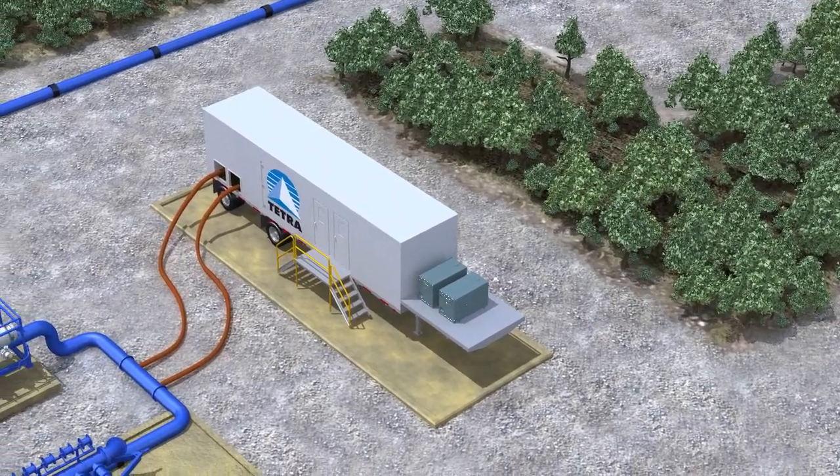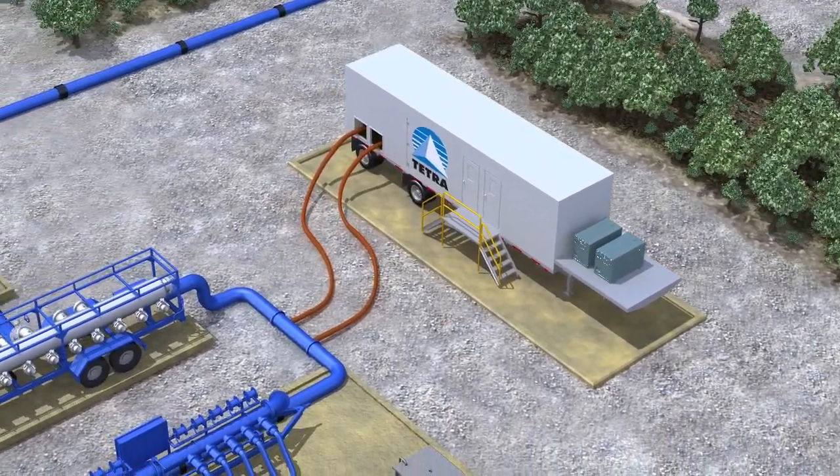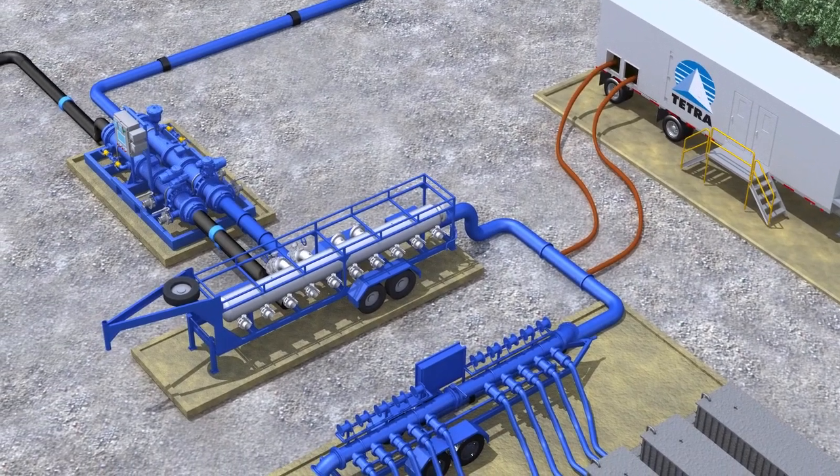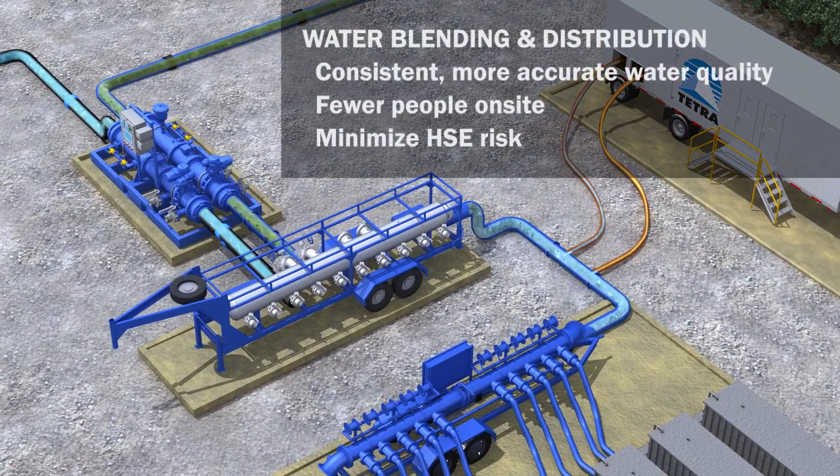Our Tetra patented blending controller and patented on-the-fly blending manifold take the guesswork out of combining various water types — whether produced, flow-back, brackish, or fresh. Together, the two components comprise a smart solution that yields a consistent, more accurate water blend quality in accord with frac specifications, while minimizing risk to personnel and the environment.